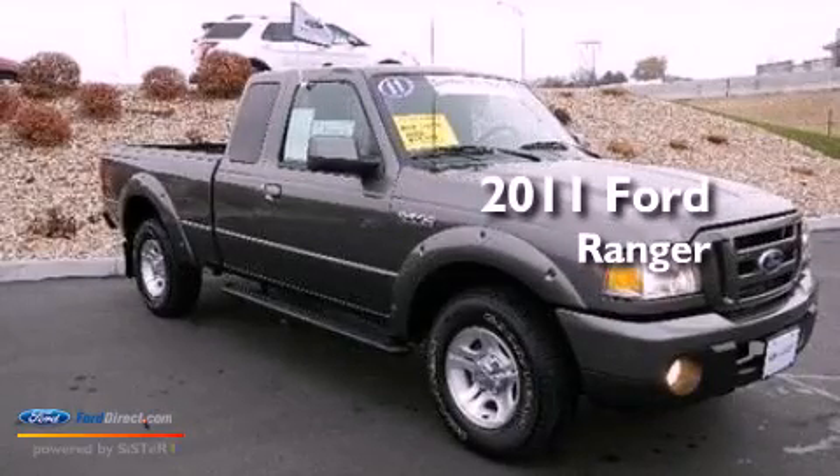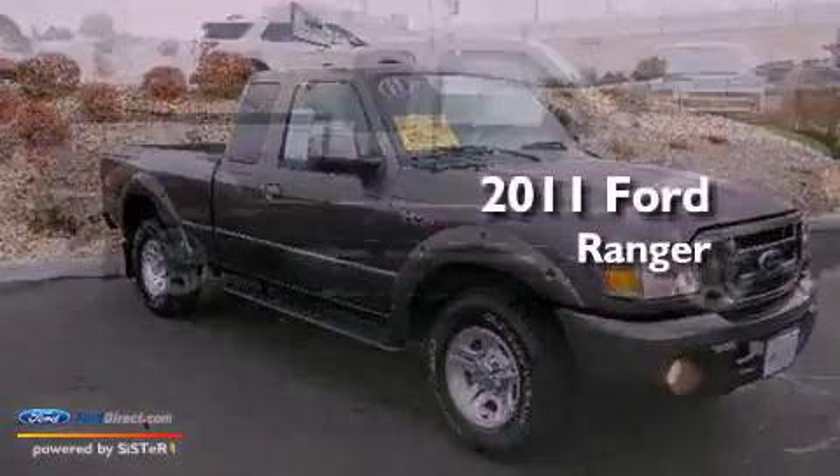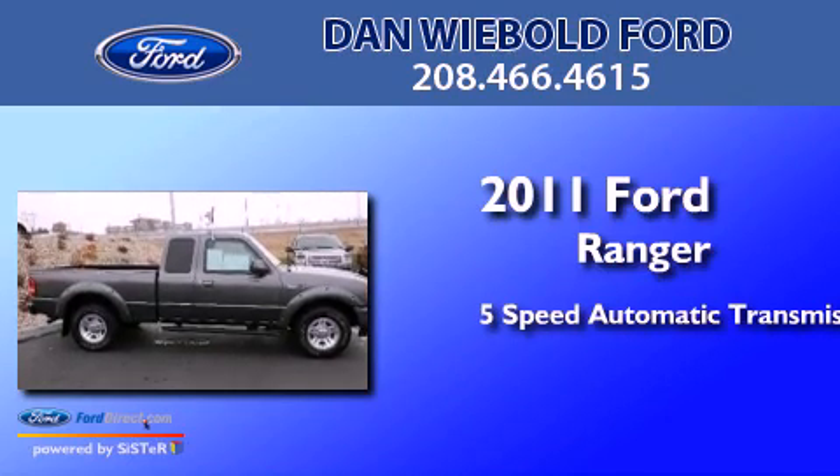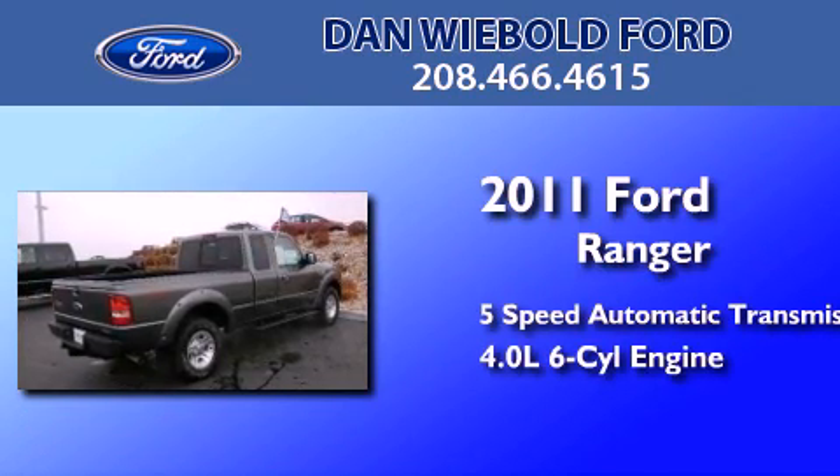This is a certified pre-owned 2011 Ford Ranger. This truck has a five-speed automatic transmission and a 4.0 liter V6.